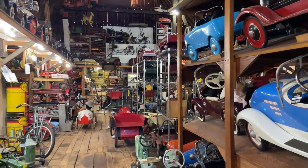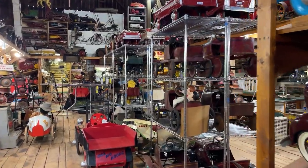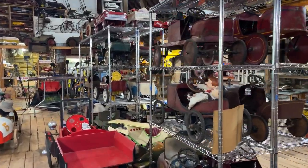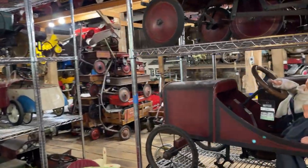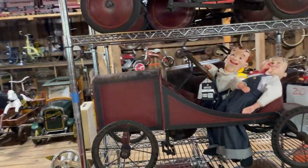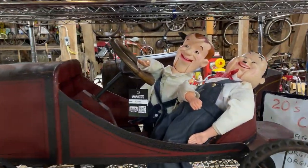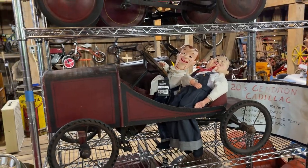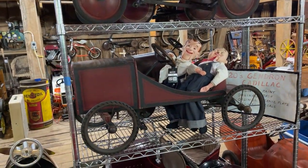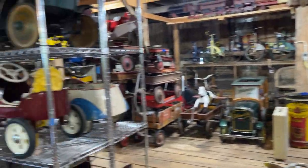One of the other stunning things about his collection is that it was really displayed well for people to appreciate and enjoy. This pedal car up here — who are the guys riding it? That's Laurel and Hardy, out having a good time in a 1920s vintage Gendron Cadillac pedal car with a lot of originality. Look how cute that looks! Originality is a common theme with everything Elmer collected.